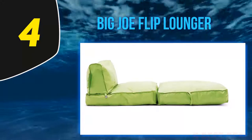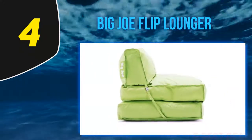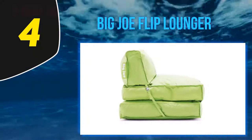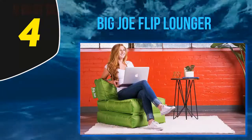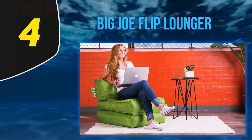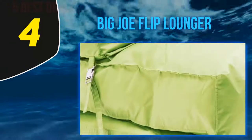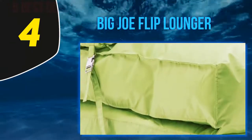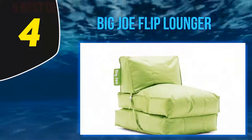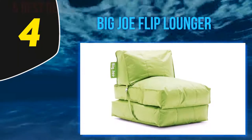Big Joe Flip Lounger Spicy Lime offers comfort for all users. The covers are double stitched and feature safety locking zippers. The product is fully certified and tested to meet quality standards. It comes in a wide variety of fun colors, and is lightweight and portable for easy transportation.